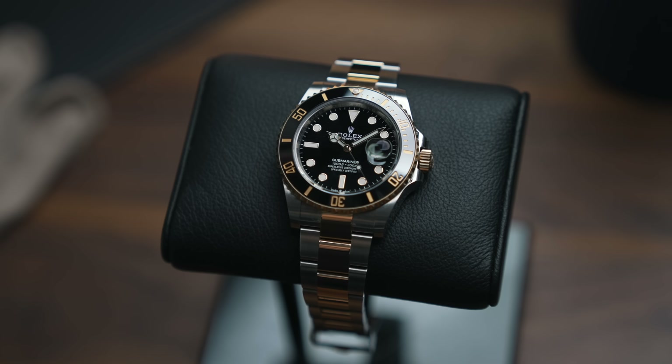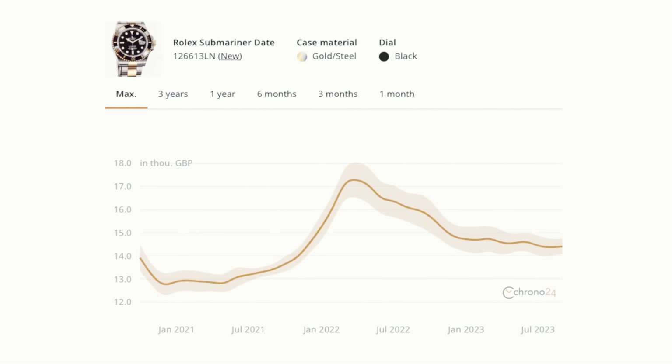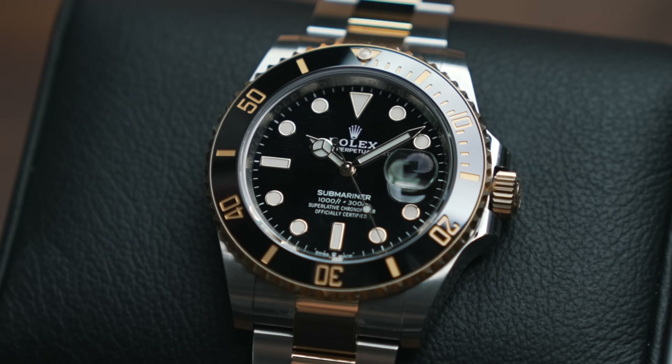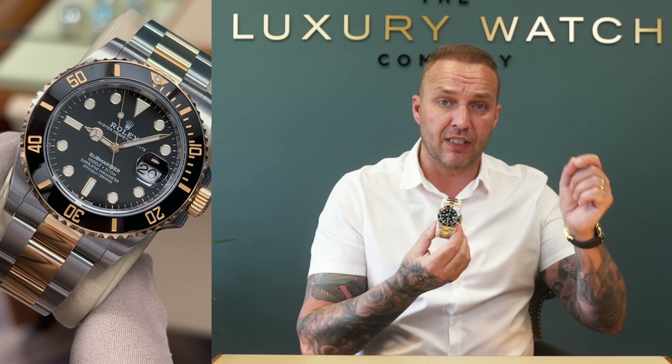Another extremely popular range is the steel and gold Submariner Date. We have two combinations: the steel and gold black dial and the steel and gold blue dial, the 'Bluesy'. We sold the Bluesy a couple of days ago. The RRP for both is now £13,150. We can sell you this watch for under £14,000 brand new. The blue one sells for a touch more. If you're not willing to wait three, six, or twelve months at your AD, you can pick one up on the gray market just over RRP.